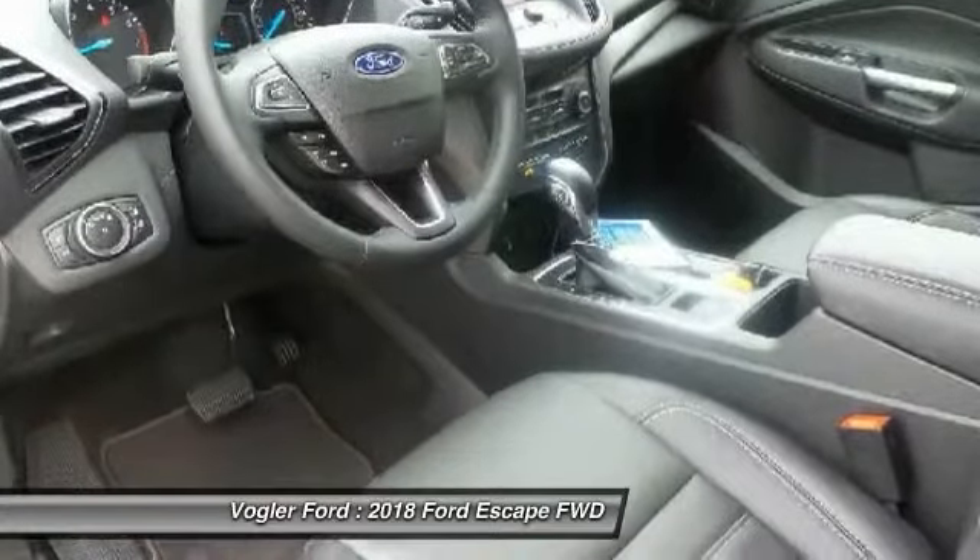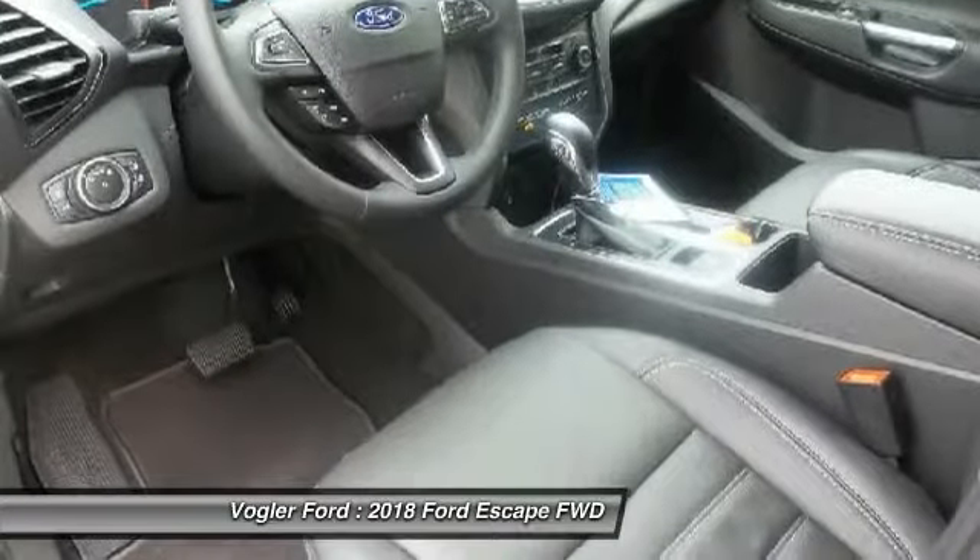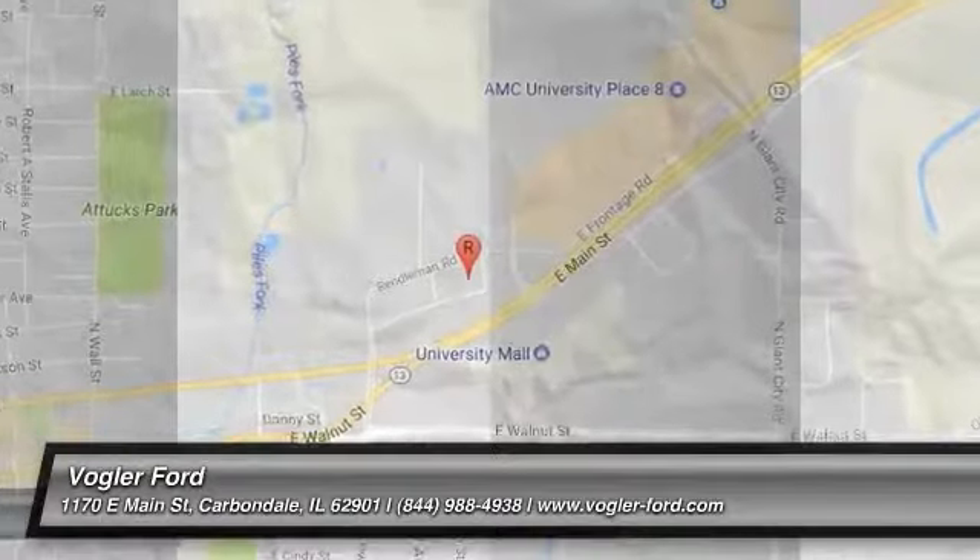Come visit us at 1170 East Main Street in Carbondale, Illinois, and take it for a test drive today.